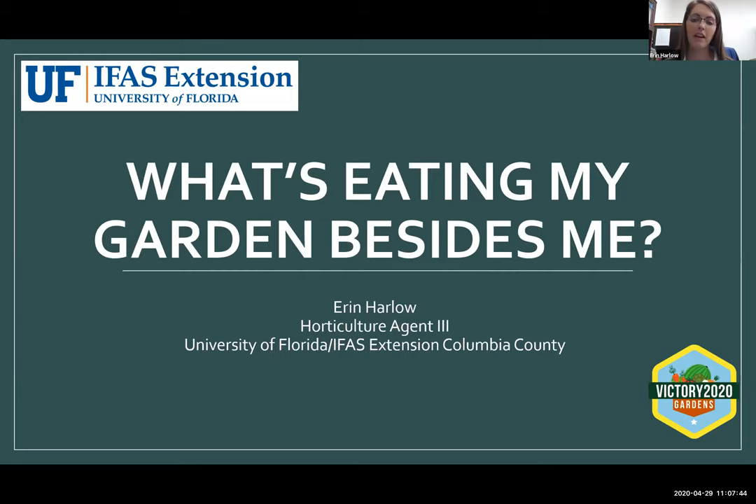I do have Maxine Hunter on as well. She's the Horticulture Agent in Marion County and she's going to be helping me monitor the chat box. So if you can't hear for some reason or you have a problem or a question, please go ahead and type it in that chat box and we'll stop and answer questions for you.